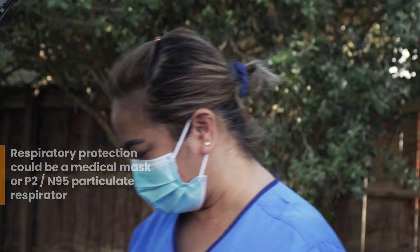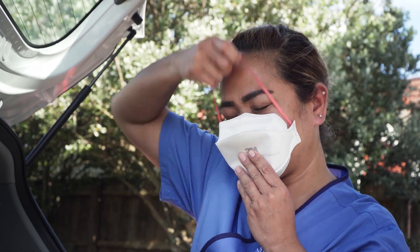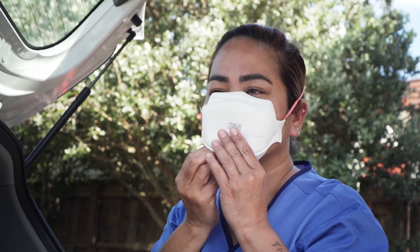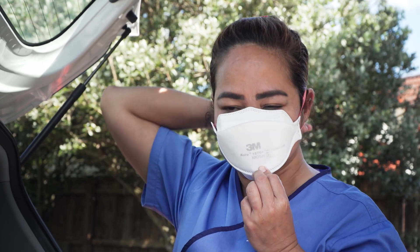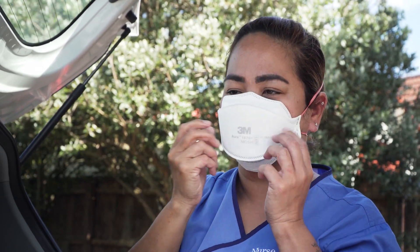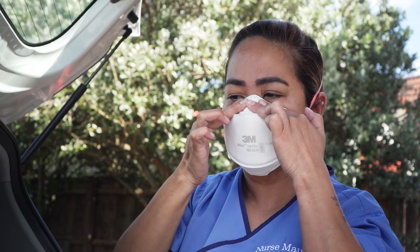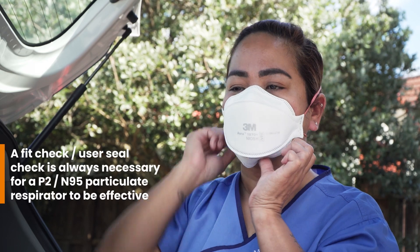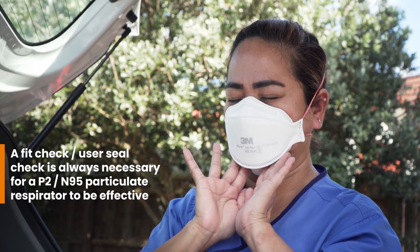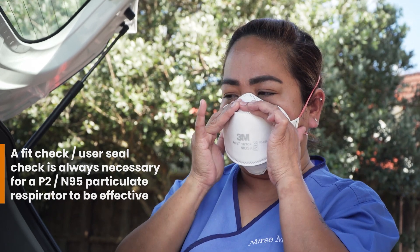When a respirator is more appropriate, I position it over my nose and chin, pulling the top strap over my head to rest above my ears and the bottom strap to rest around my neck. I place my fingers at the top of the nose band and slide them down both sides, moulding the band to my face. Checking the seal of a respirator is really important. I cup both hands over the edges of the respirator and quickly breathe in and out.